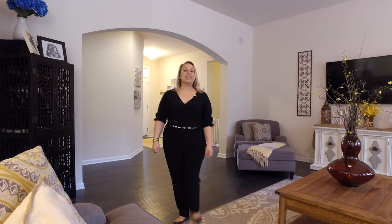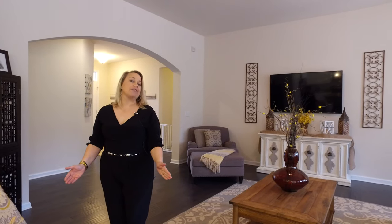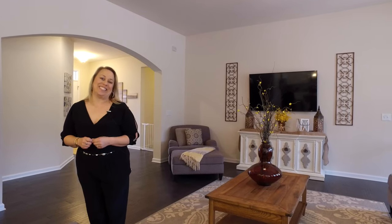Welcome to 333 Carrollton Court, located in the beautiful community of Belshire in Greer, South Carolina. This beautiful Craftsman Ranch home has three bedrooms, two baths, and an open concept. Come on in and take a look.